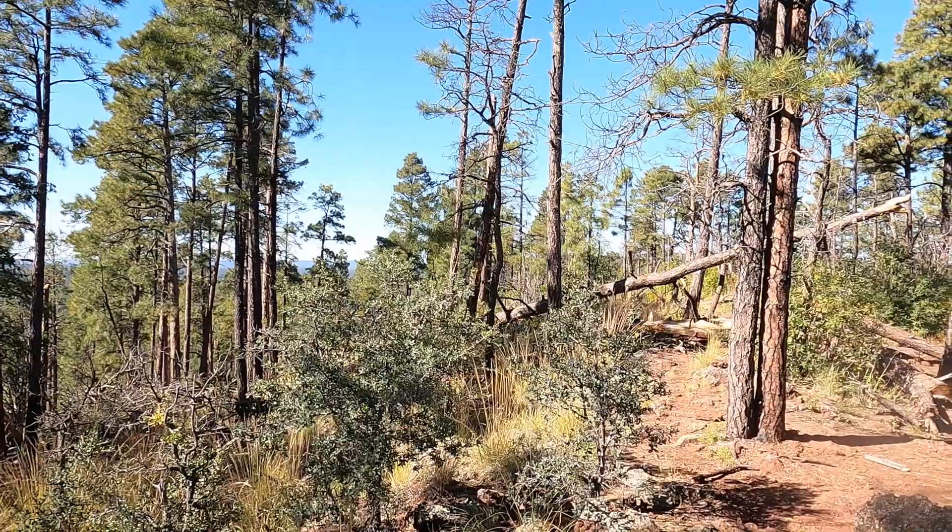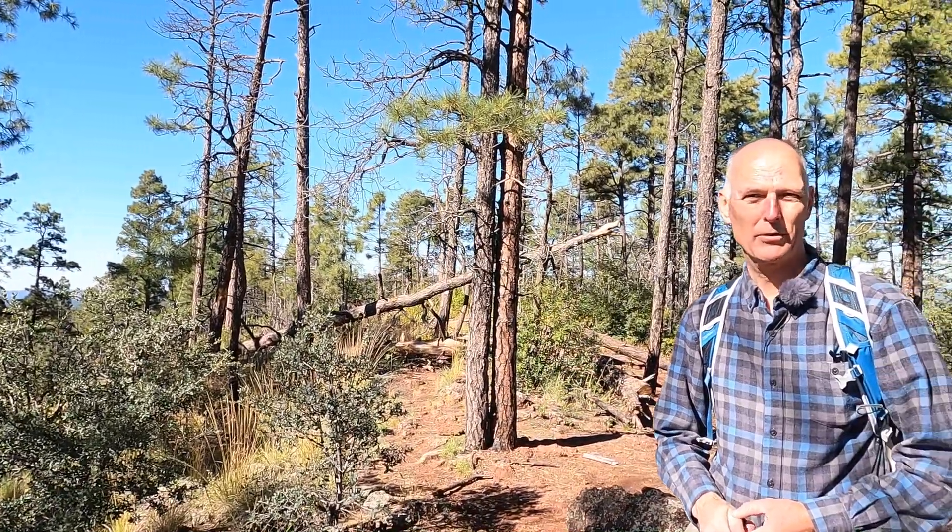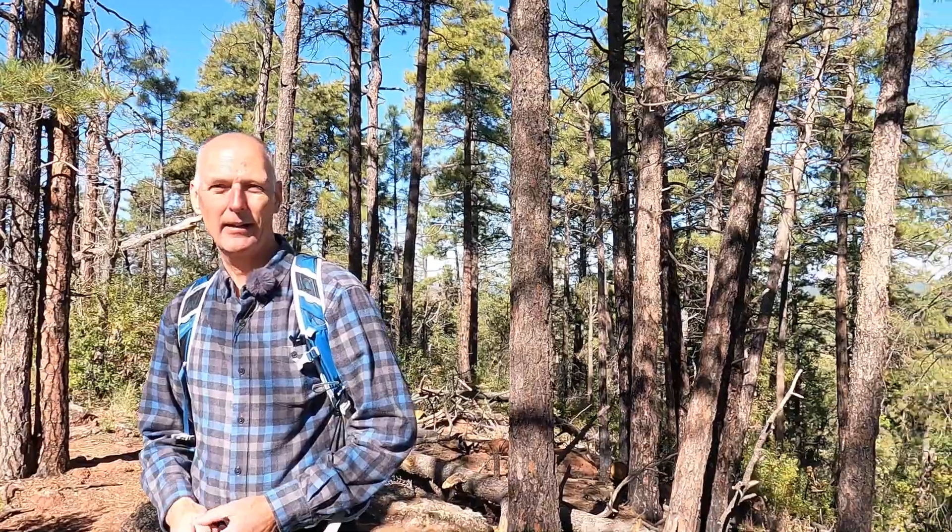Looking out through the pines across all of the White Mountains, you can see mountains all around us — north, south, east, west. It's absolutely beautiful views as you're looking through the pines and across these vistas.